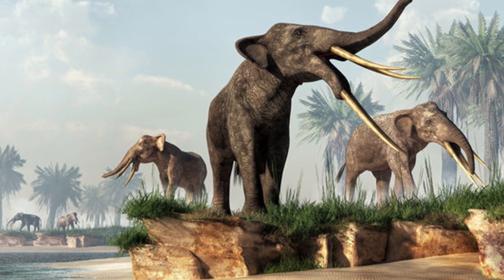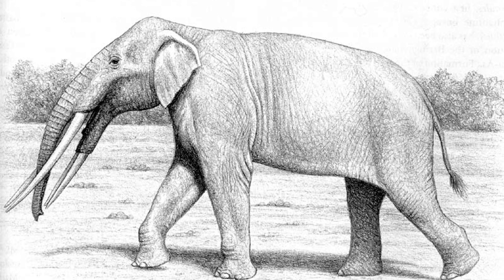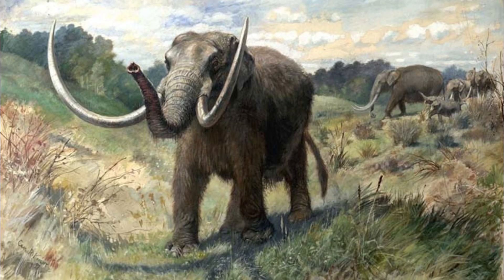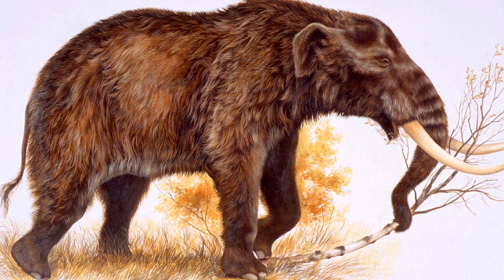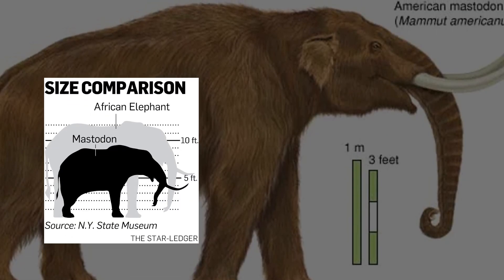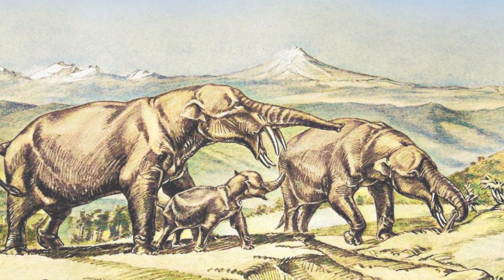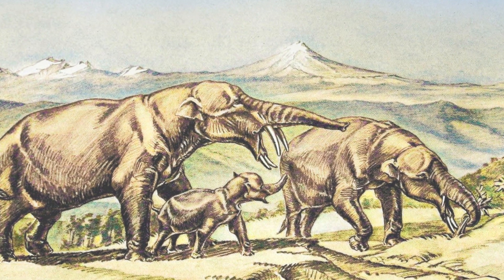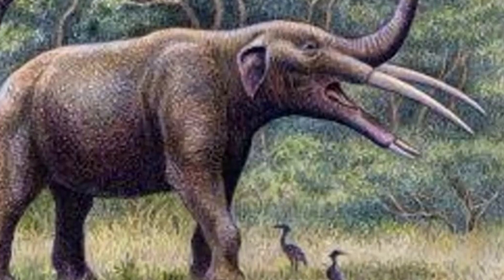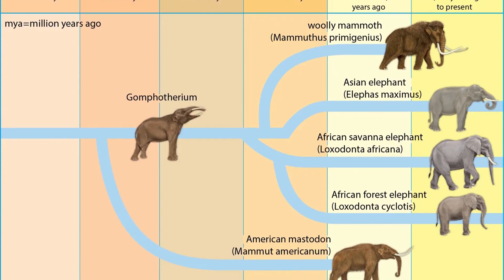One extreme case of this diversity is Stegotetrabelodon, with lower tusks almost as large as its upper ones. But the combinations continued to vary over time. Mastodon arrived with just upper tusks, looking much more like the elephants we see today and standing at 2.9 meters or 9.5 feet. But just as nature seemed to be finding the perfect mix, the Gomphotheres arrived with four tusks once again, just like their ancestors. Gomphotheres are not technically elephants but belong to the Proboscidia family, along with Dinotherium and true elephants.